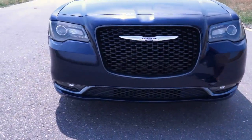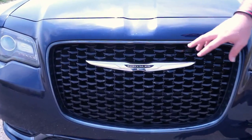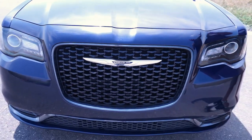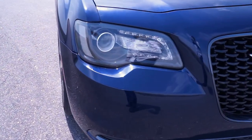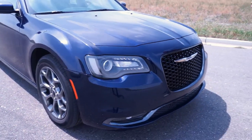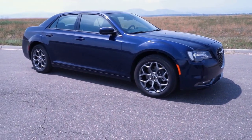One thing you will notice, specifically on the S model, is a little bit different grille, and on all the new 300s is what Chrysler is calling this floating wing. I actually went to the launch of the vehicle they had out here in Colorado. We were able to test drive this model along with several other ones. They mentioned the headlights, how well these work on mountain roads, and they really do illuminate a lot of the road very, very well.